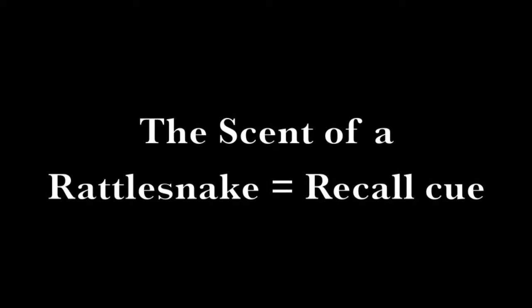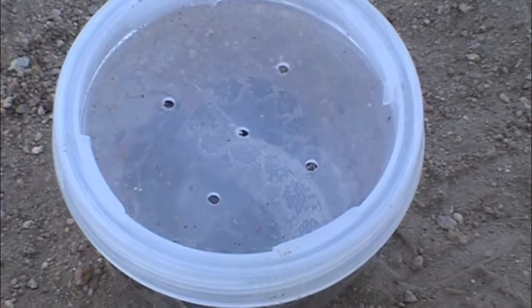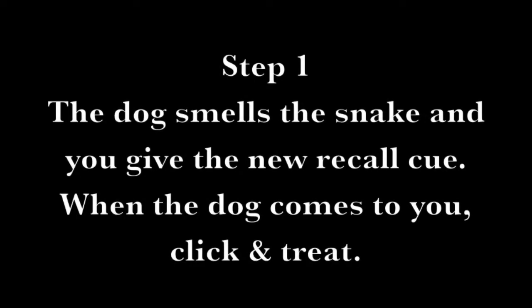The scent of a rattlesnake equals the recall cue. Step one: the dog smells the snake and you give the new recall cue. When the dog comes to you, click and treat.